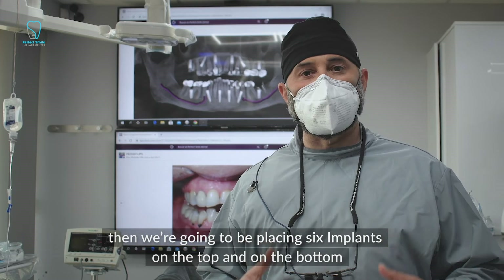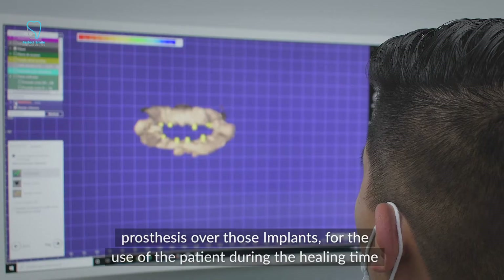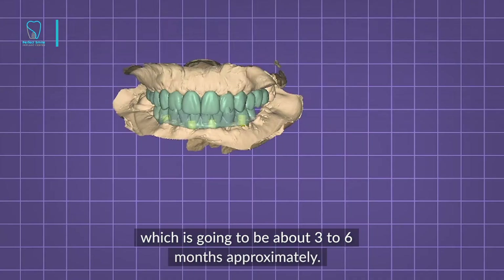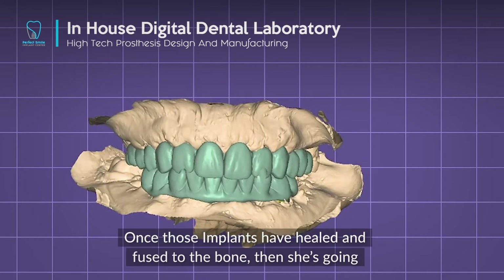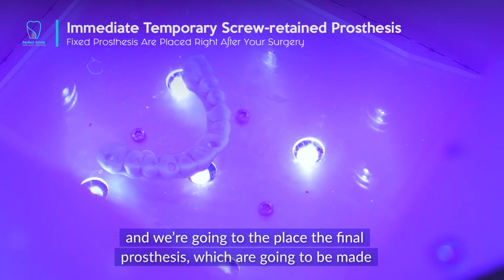We're also going to be doing an immediate loading protocol, which means we're going to be placing a temporary screw-retained prosthesis over those implants for the patient's use during the healing time — about three to six months approximately. Once those implants have healed and fused to the bone, the patient will come back and we'll remove the temporary prosthesis and place the final prosthesis.